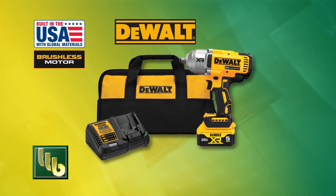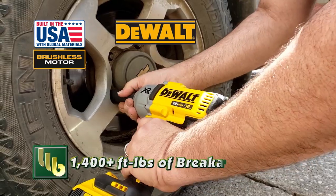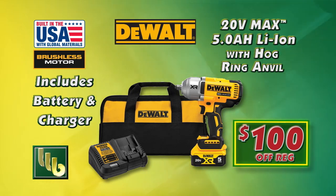BOMGARS has a great deal on this 20-volt DeWalt 1/2-inch high-torque impact wrench kit. With over 1,400 foot-pounds of breakaway torque, you'll get $100 off regular price this week.